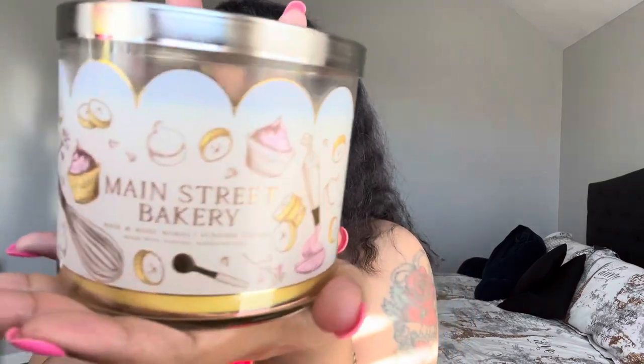One issue with these candles is the wax level looks pretty low. The other candle from this line has the same issue. But this Main Street Bakery candle — the one I was most excited for — has fresh banana, vanilla wafers, and cinnamon sugar. It smells amazing, like banana pudding or banana butt cake. It's really sweet with a rich banana note. I'd definitely consider buying a backup. I cannot wait to burn this one.